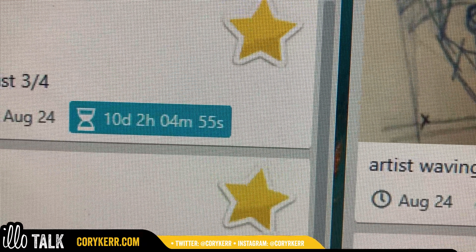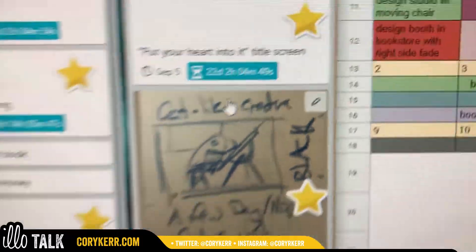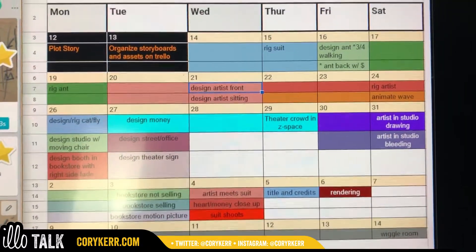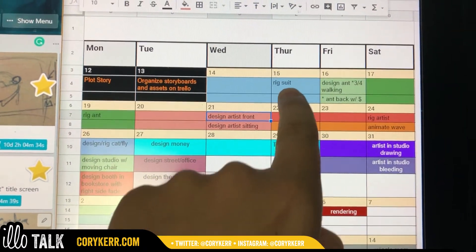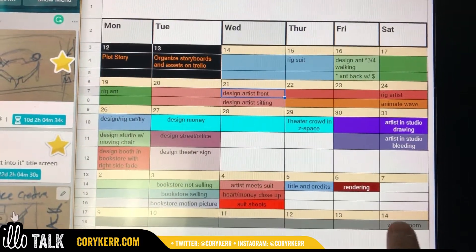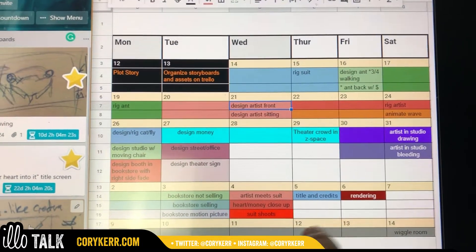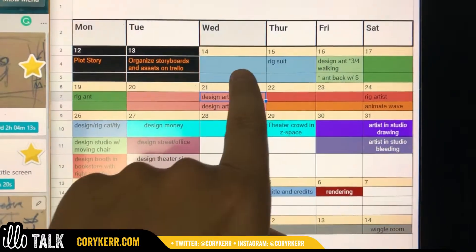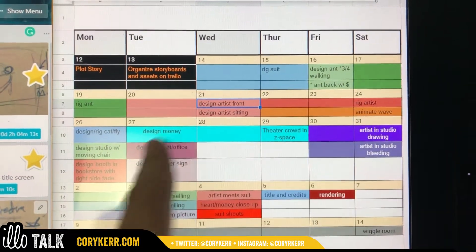You'll notice there's a little countdown number going on here, and that all relates to my Google Calendar. I've got a little Google Doc that I've made just to kind of stay on track. I am right here, and I need to be rigging the suit because that is due tomorrow. I want to be done here, and I've given myself a little bit of wiggle room in case some of these things I've estimated incorrectly — which happens. Some things are going to be more intense, and other things I can do while doing other things.